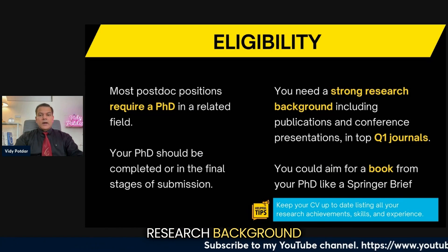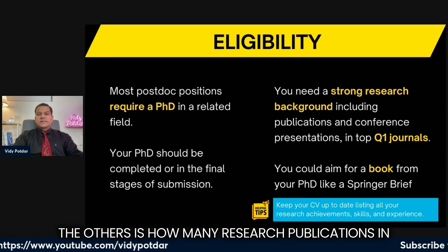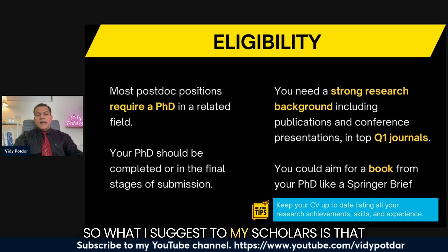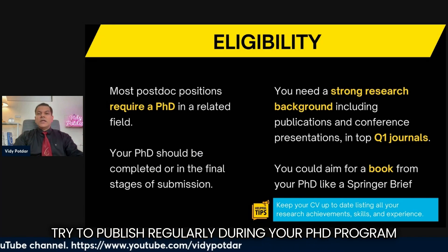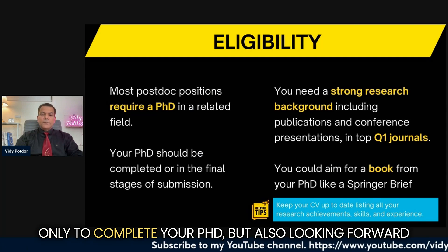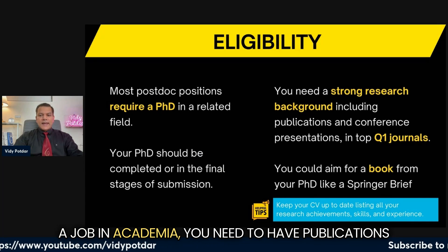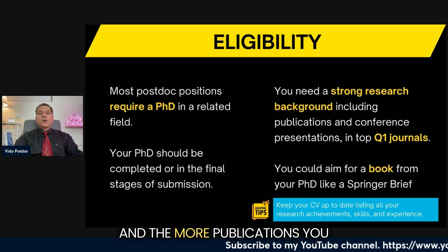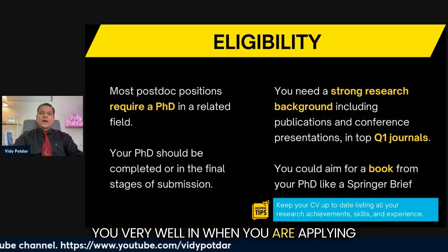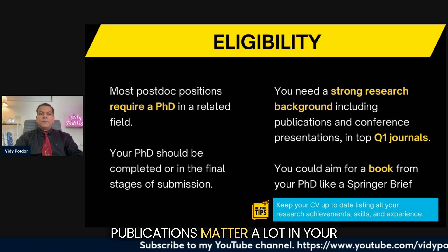You also need a strong research background including publications and conference presentations in top Q1 journals. What sets you apart from others is how many research publications in Q1 journals you have during your PhD. I suggest to my scholars to publish regularly during their PhD program. Your job as a PhD candidate is not only to complete your PhD but also to look forward — if you want a job in academia, you need publications. The more publications you have in high-quality journals, the better, as it positions you well when applying for a postdoc or even an assistant professor position.